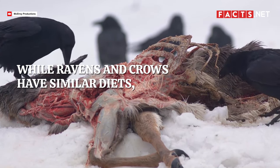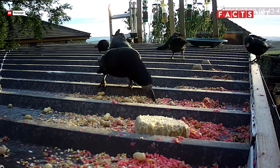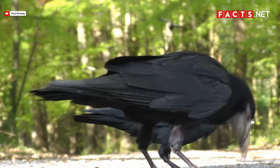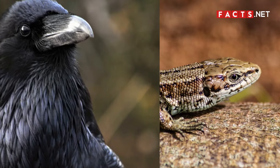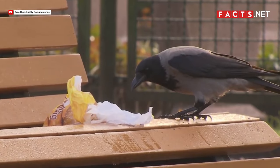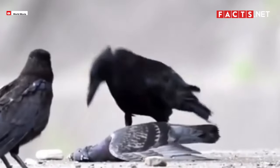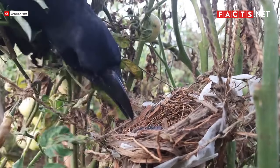While ravens and crows have similar diets, they also have unique preferences. Ravens and crows are both omnivorous scavengers — they eat whatever they can scavenge, including both plants and animals. Ravens prefer to feast on small animals such as insects, mice, and lizards, and occasionally hunt smaller birds. In urban areas, common ravens scavenge garbage cans for food. Crows, on the other hand, like to feast on seeds, fruits, nuts, and also worms. As omnivores, crows also eat smaller birds, but usually only when they chance upon eggs or young birds in abandoned nests.